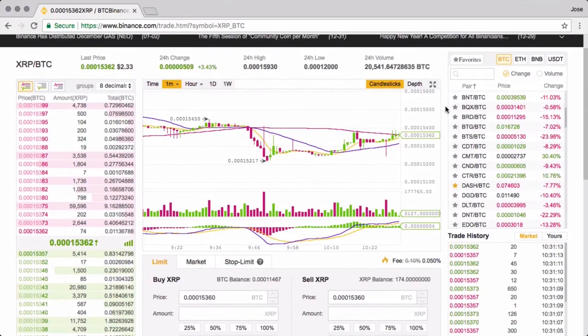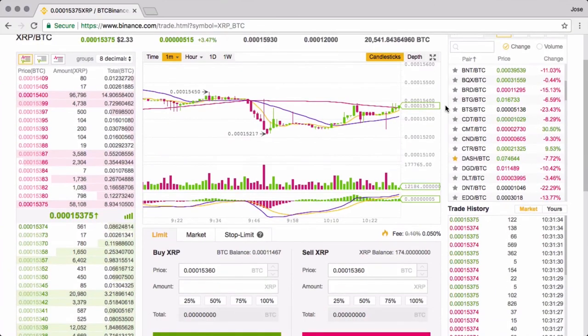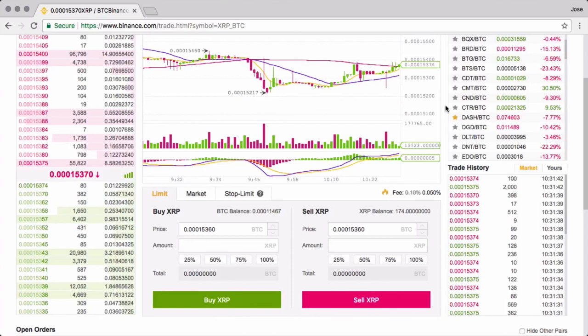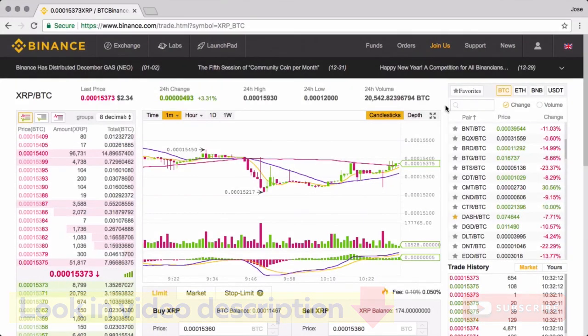A quick tip before you leave: when you transfer between exchanges, use ETH or LTC. The reason is it's faster than BTC, and the average transaction cost is actually cheaper as well. I hope you join Binance — I've given a referral link, please click on that, or just go to binance.com and sign up. The signup process is very easy, without much verification required, but please do enable two-factor authentication. If you want to verify yourself, you can withdraw more than 100 BTC from the exchange, but without any verification, the limit is 2 BTC. Highly recommend signing up for Binance — it's pretty good and you'll love it.